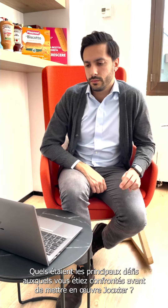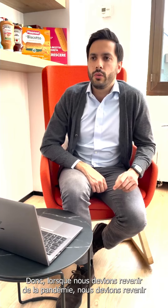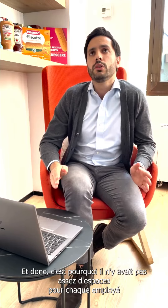What were the main challenges you were facing before implementing Jooxter? When we had to come back from the pandemic and return to the office, the number of seats inside the office had to be reduced by law because we had to respect social distancing. So there were no spaces for every single employee who wanted to come.